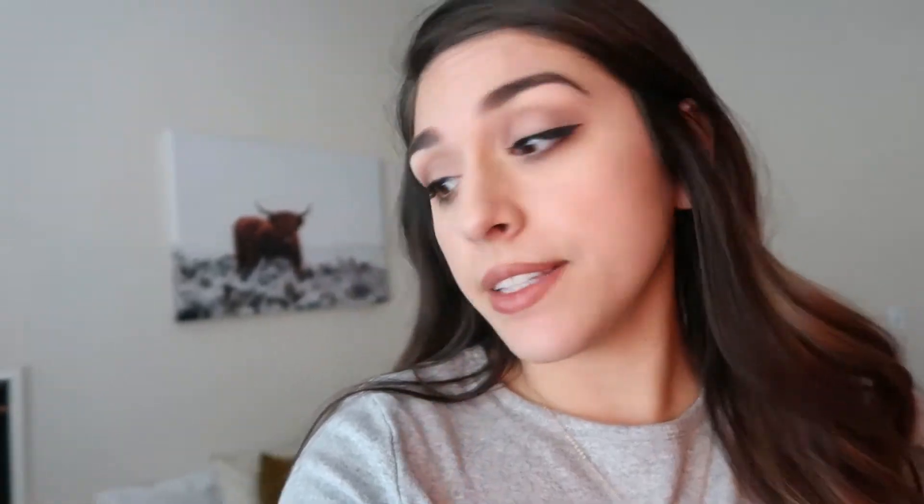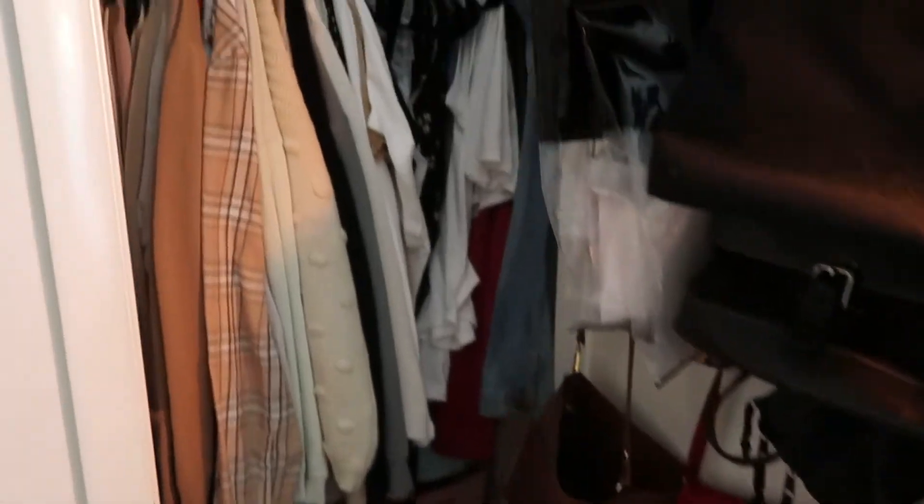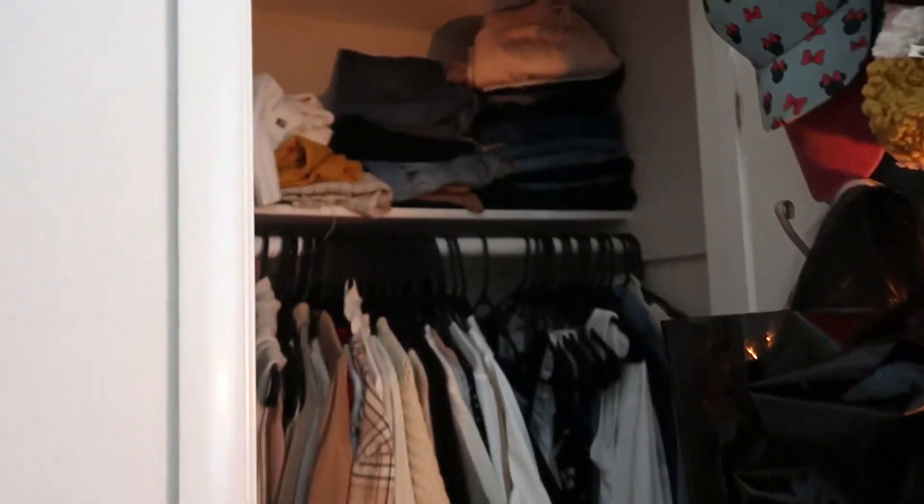Alright, we're gonna get started on the closets because we're losing sunlight. So this is Mikey's current closet situation and this is my closet situation. Just like a whole lot of stuff.